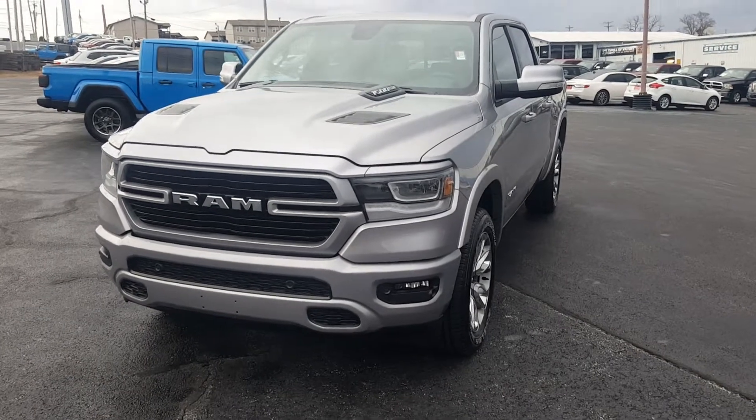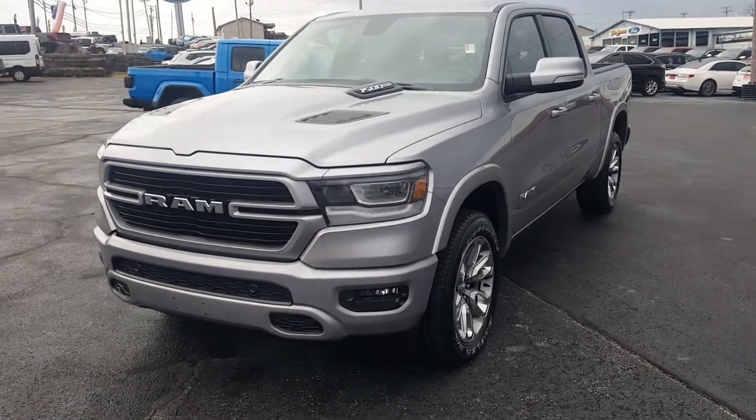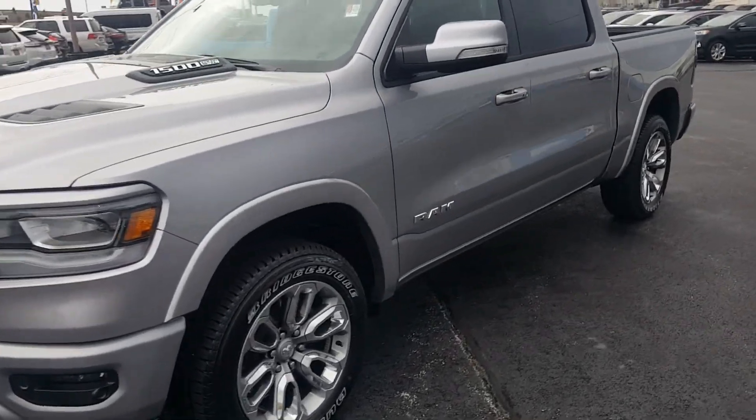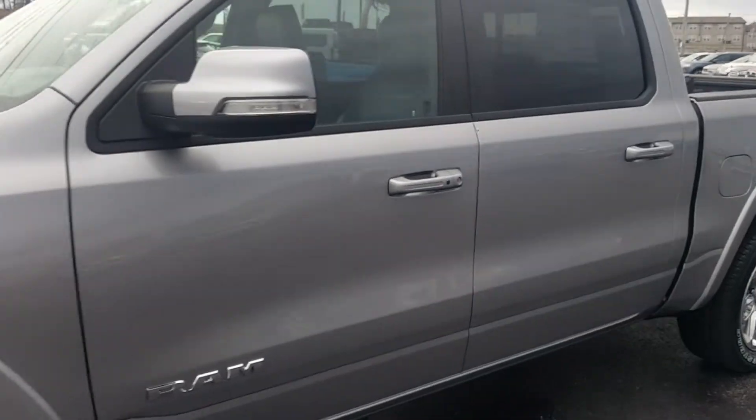Hello everyone, it's a cabin at Trilex Motors. This is my favorite truck — it's a new 2020 Ram 1500. It is a crew cab. Take a quick look. It is billet silver.